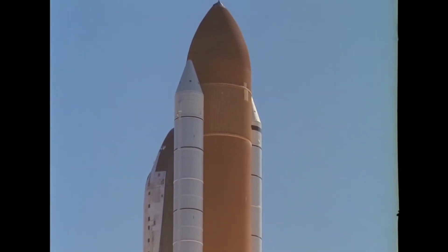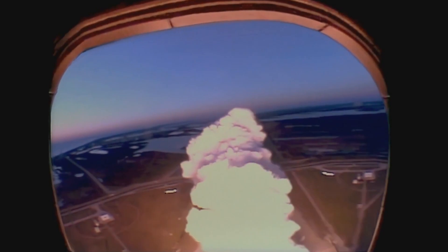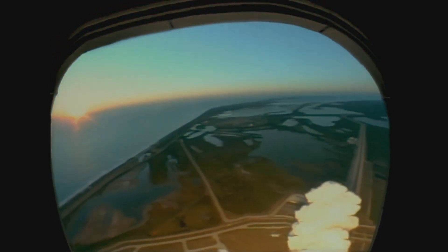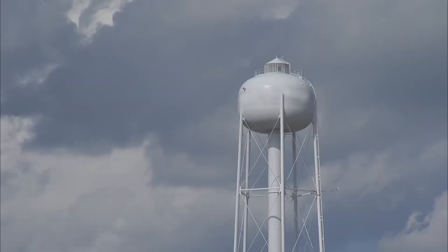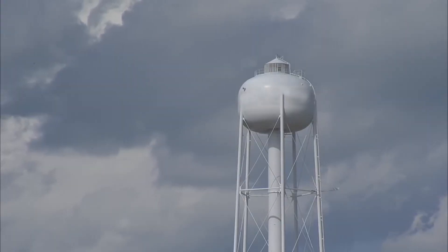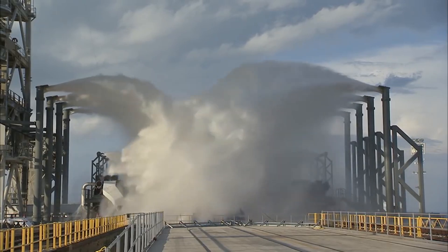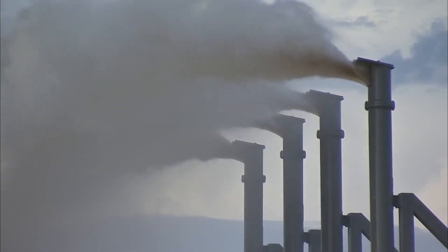To avoid damaging the vehicle or putting the crew in danger, NASA solved this problem by implementing a more effective sound suppression system. This consists of a large water tower at the launch site which dumps over 1 million pounds of water onto the launch pad in just 40 seconds. As the sound waves meet the water, they are absorbed by bubbles of air which contract and heat up, turning the sound energy into heat energy.